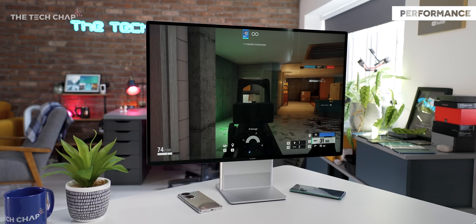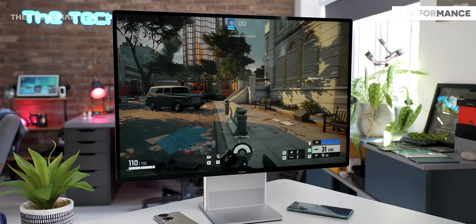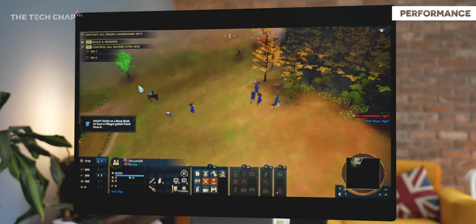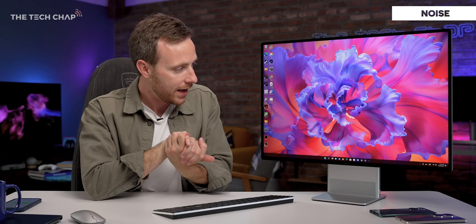As for gaming, the onboard Radeon graphics are fine if you play less demanding titles or don't mind dropping the graphics settings right down. Rainbow Six Siege was totally playable at 1080p with ultra settings averaging 74 FPS, which is not too bad at all. And in Age of Empires 4, I got a reasonably playable 44 FPS average at 1200p with low settings — although clearly the game didn't think I'd manage this, as when I booted it up for the first time the default graphics looked quite rough. One advantage of not having a dedicated GPU is that it is almost silent the whole time — I didn't really hear the fan at all.